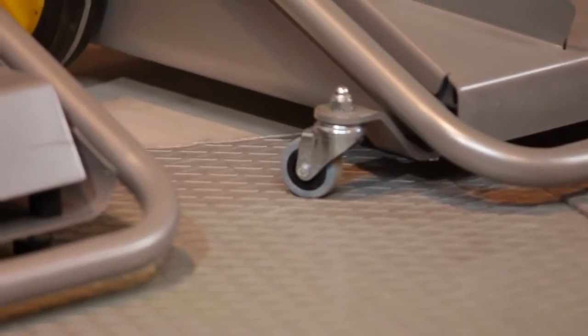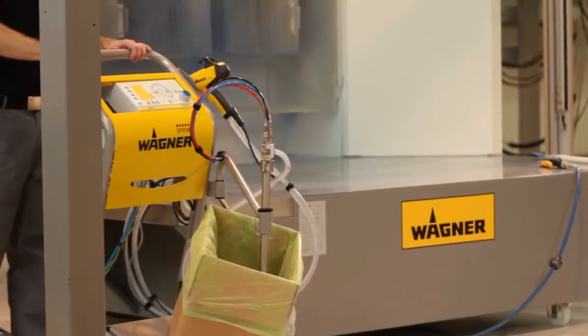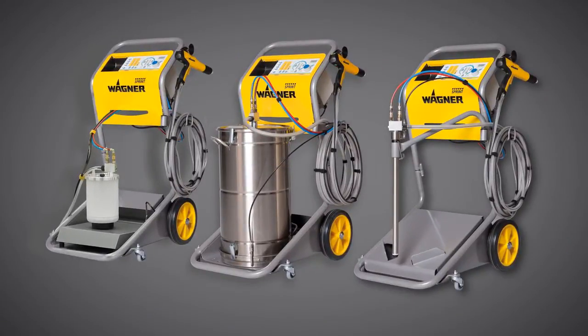The manual system can be used and positioned in compact spaces by mounting optional small wheels on the unit. A special kit allows the manual unit to be converted with ease to suit any requirement.